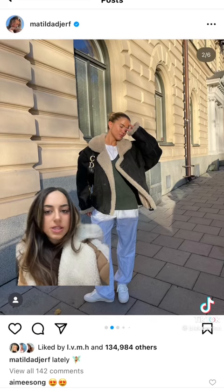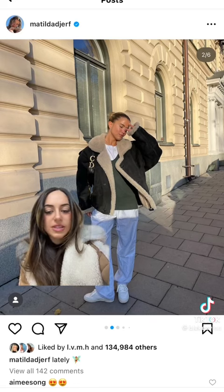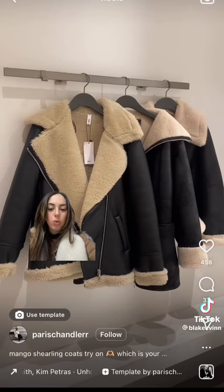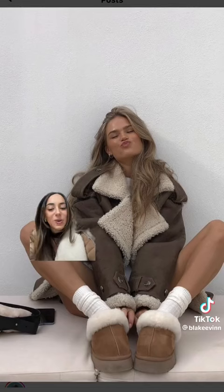The next trend we'll be seeing a lot of are just shearling jackets in general. I like them because it's a very versatile jacket — you can wear it at night or during the day, and depending on how you style it, it could look super luxe. I love the way that Matilda Jurf wore it. We're going to see these in every color.